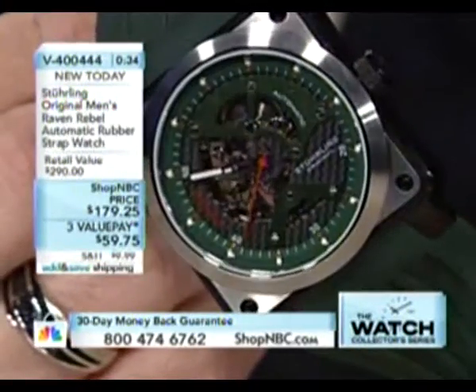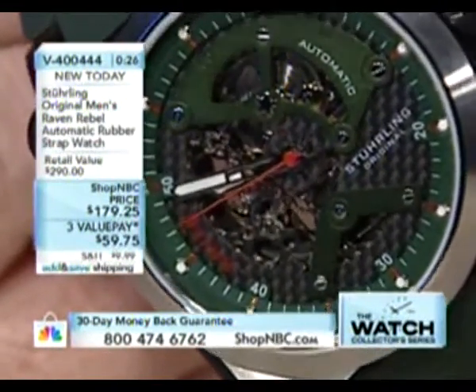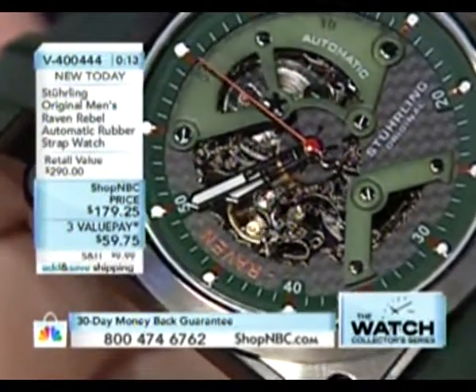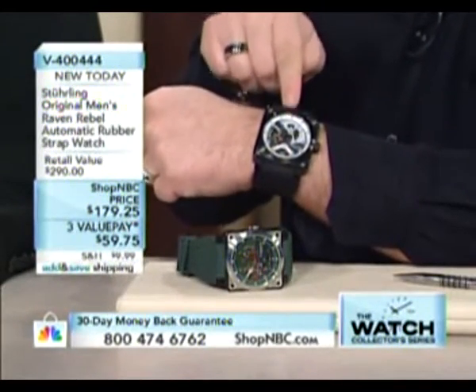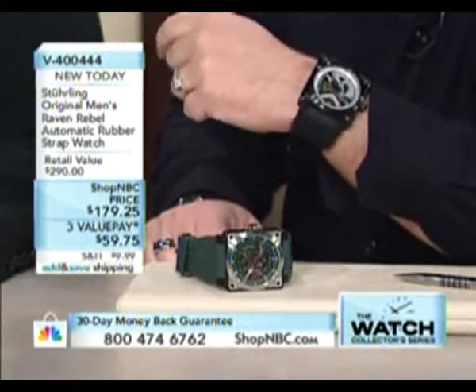Larry has been wearing his red one almost every day. He was a little late to the large-watch party, but he gets a lot of compliments. The red and the blue sold out — very loud colors — but a lot of people emailed asking for a black version, something more conservative and subdued. The black and silver tone is hot at $59.75 a month. And Sterling has some of the nicest packaging — when you give a Sterling as a gift it looks like you're giving a fine bottle of scotch.